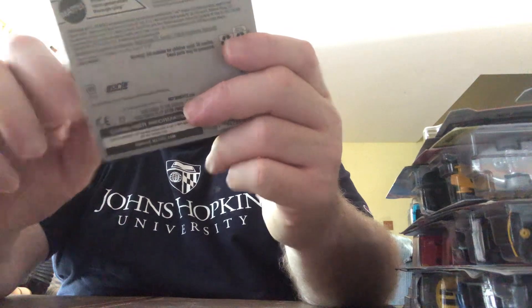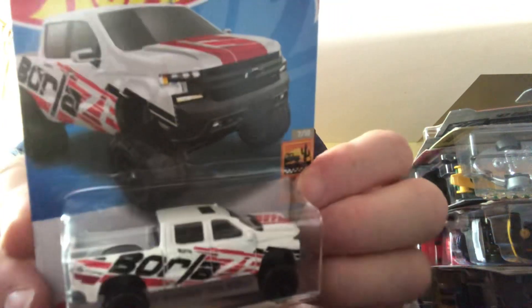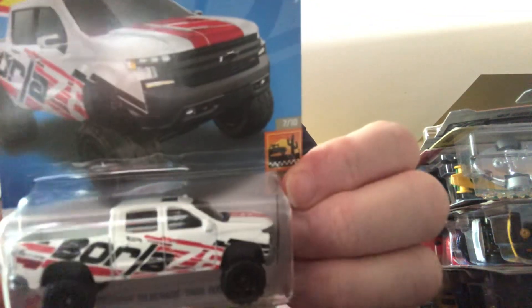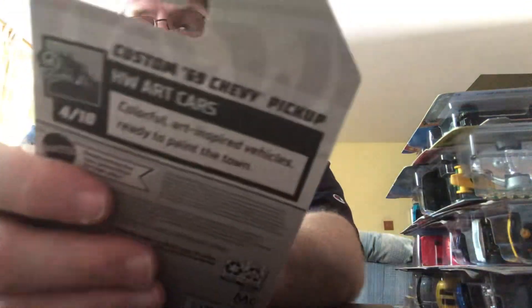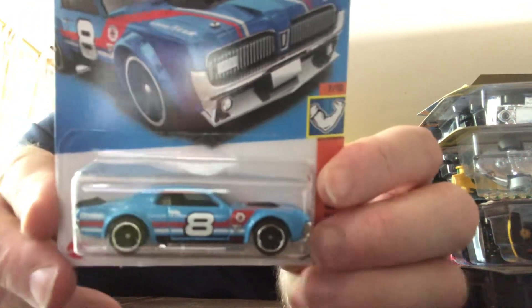19 Chevy Silverado Trail Boss LT — pretty sure this is a duplicate, but I'm not sure if this is an alternate color. I got these at a completely different Dollar General today in a different town. I had to go to a doctor, so on the way back I passed this. This is N case, Baja Blazer Series. And here we have the Custom 69 Chevy Pickup in N case — N as in Nancy. This is the Hot Wheels Park Cars Series. 69 Chevy Pickup — I like my Chevy pickups.